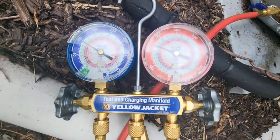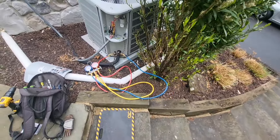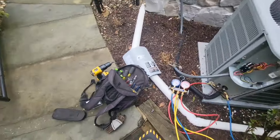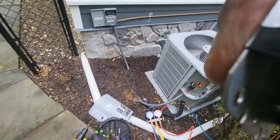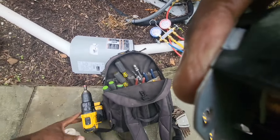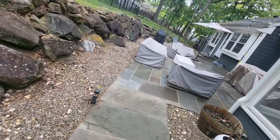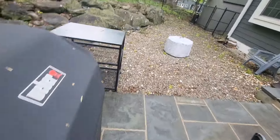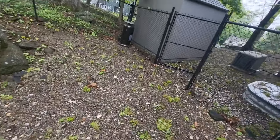Alright guys, this is part two — we got the new contactor in. It's not cold, it's only about 55 degrees out, a pretty mild morning. I'm going to go look at the other unit. The customer said no one ever looked at this first floor unit, so we can expect the same condition. The unit I already looked at was the second floor one.